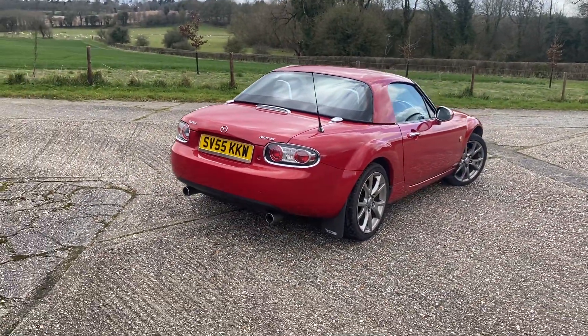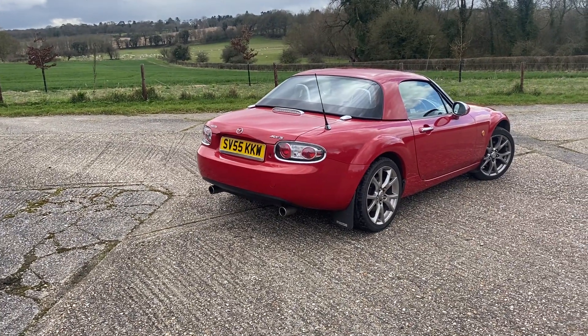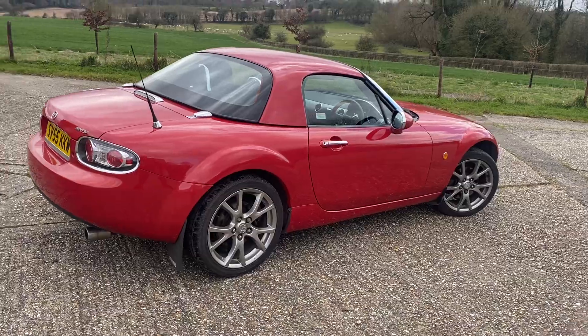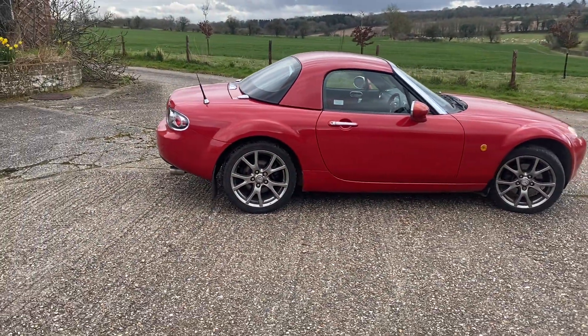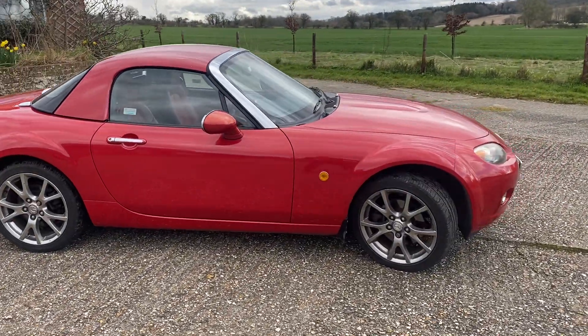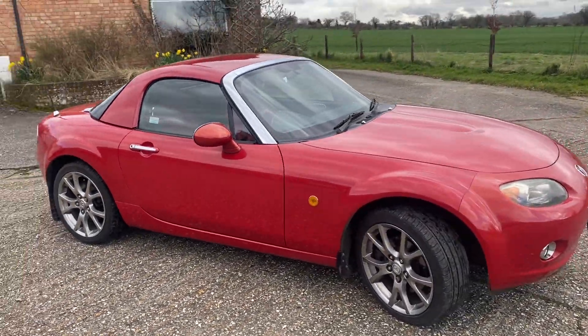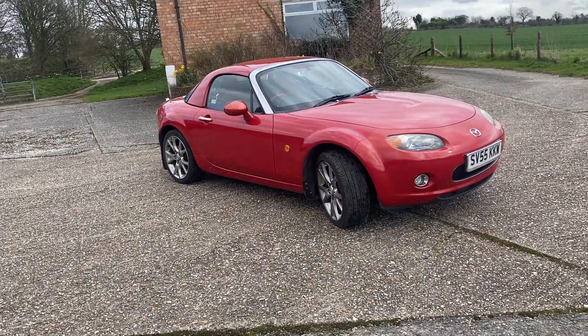It is the special edition cars that people are prepared to collect and aspire to owning, and it's well worth it in this particular car because with the launch edition they really did give it a fabulous specification. I will run through the difference between a launch edition and perhaps a standard car.